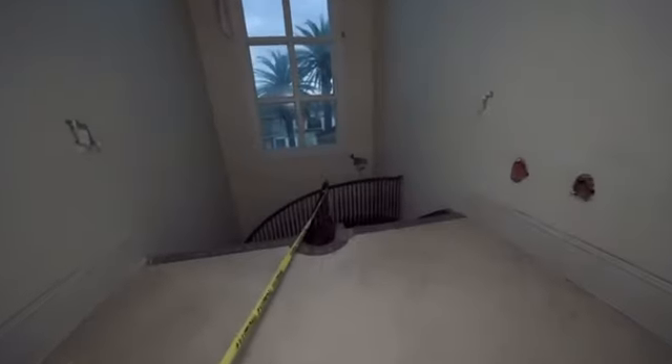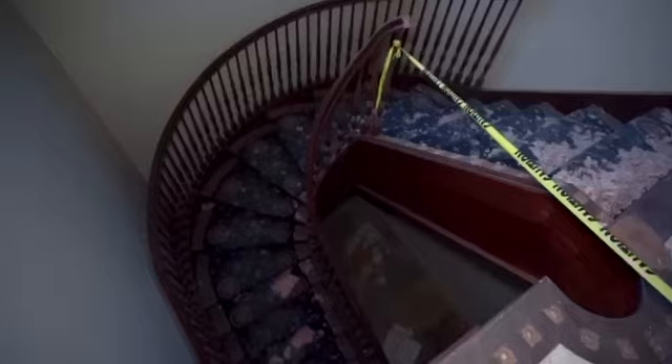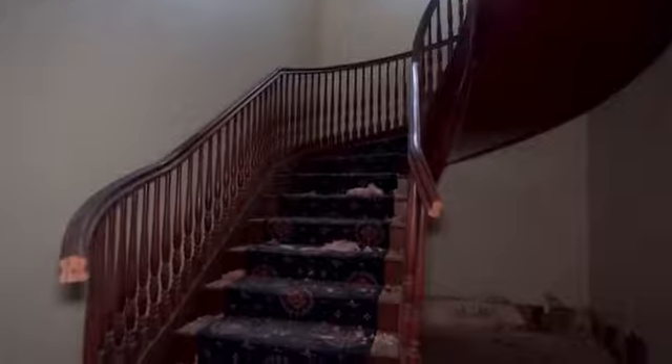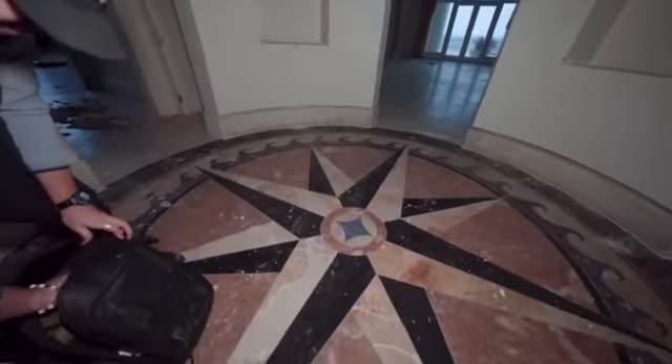Check out the ceiling — it's like a blue dome. Here's the spiral staircase, well half spiral. Man, it's crazy how trashed this place is. It looks like we're in ancient ruins, but this place was only built in 2000.